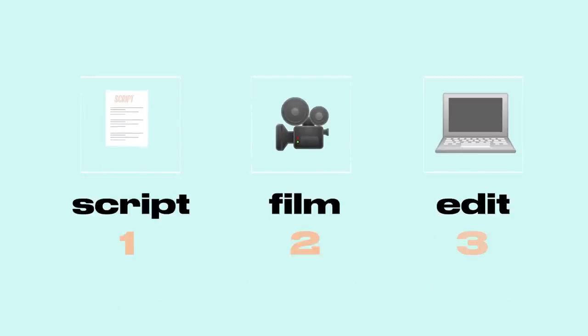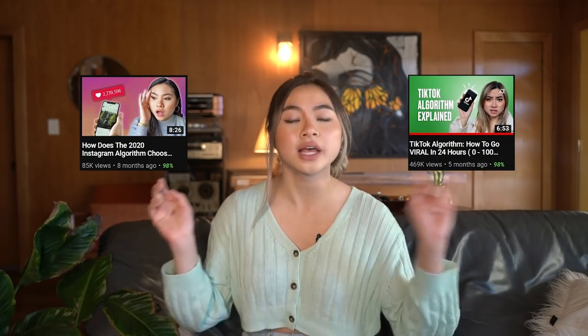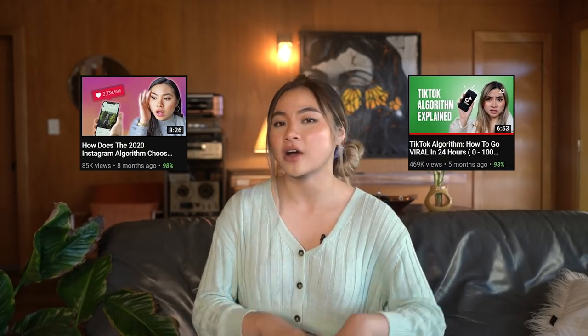In today's video, I'm not only going to tell you how to launch and grow a successful personal brand, but I will show you how to script, film, and edit videos to do so. If you want to know more, all you got to do is keep on watching. My name is Jade, and you're in my living room. I'll be going over how to launch a personal brand on YouTube specifically, but I have a ton of other videos about Instagram and TikTok, so you guys can check those out in the description bar if YouTube's not for you.